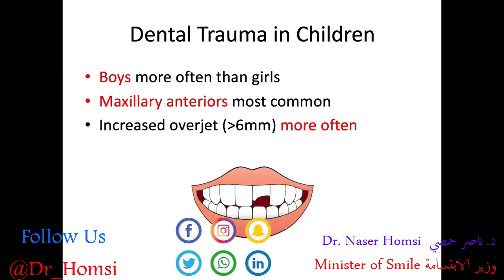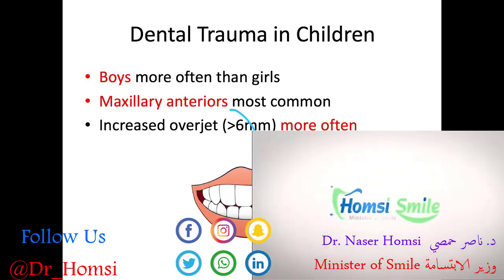Here are some great high-yield facts to know for the board exam. Boys are more often impacted by dental trauma than girls. The maxillary anterior teeth are the most commonly involved. And an increased overjet greater than 6 millimeters specifically has a higher risk of dental trauma — children with increased overjet are more vulnerable because the upper teeth are way out in front of the lower teeth, giving more opportunity to knock into those front teeth.